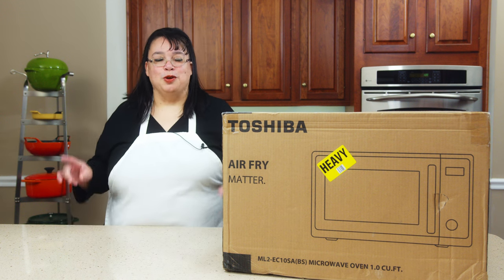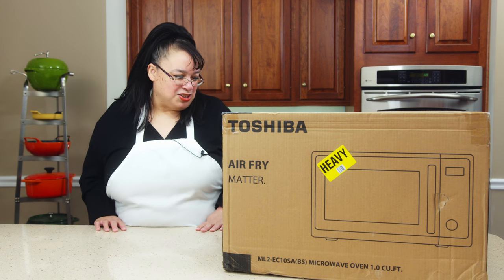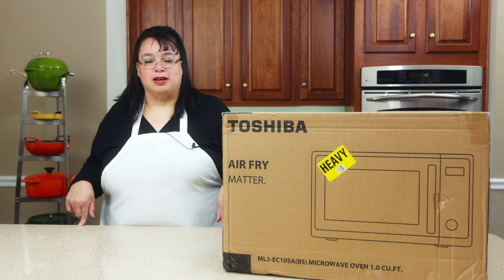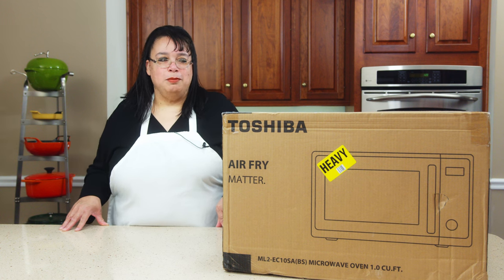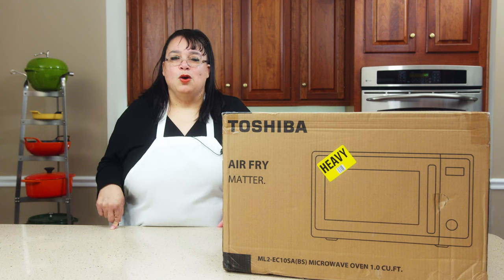So you can do both of those two functions in one appliance. I'm interested to check this out. We're going to microwave and then we're going to air fry something and make a little snack. So join me — let's check out this Toshiba microwave with air fryer.